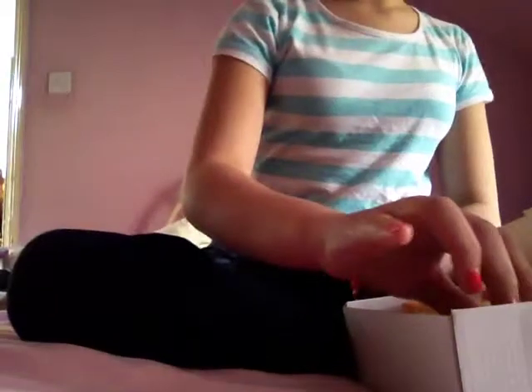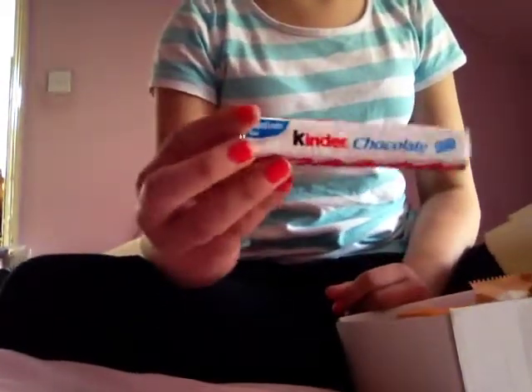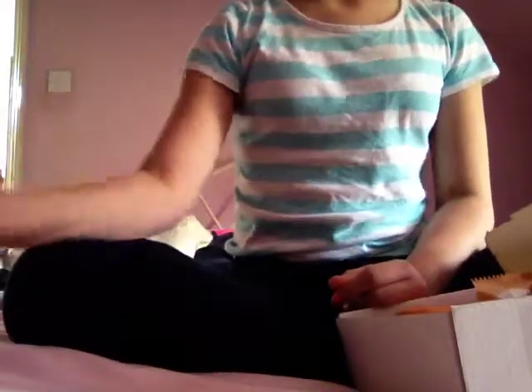So I'll just start with some Smarties, some Polos, some Kinder Chocolate. You would have seen all these sweets if you watched my haul — my Sweetie Haul. And a Kinder Happy Hippo biscuit ring.